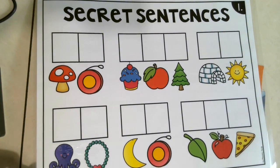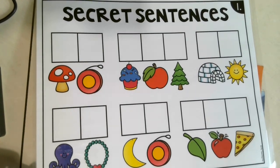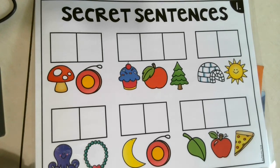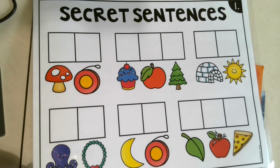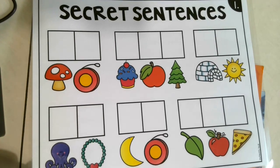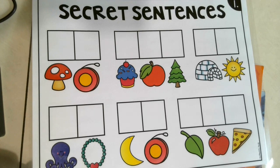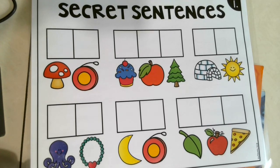Hi everyone! Today we are going to work on a secret sentence, so let's see if we can figure out what this sentence is. If you have paper and pencil and would like to write with me at the same time, hurry and go get it. If not, we can use our magic fingers and write in the air, or on our lap, or on a table.